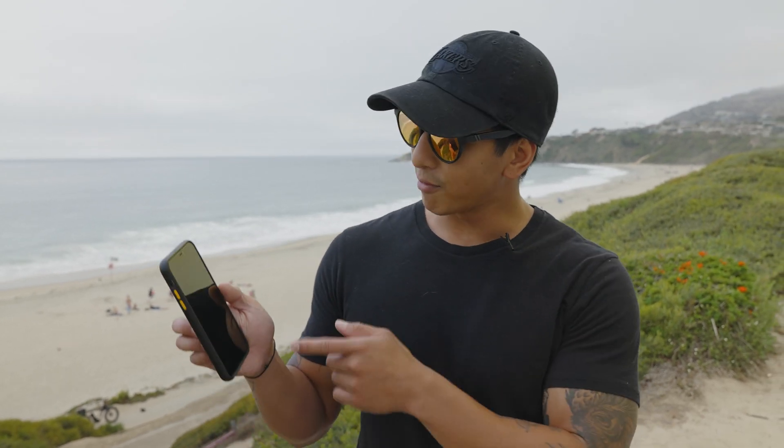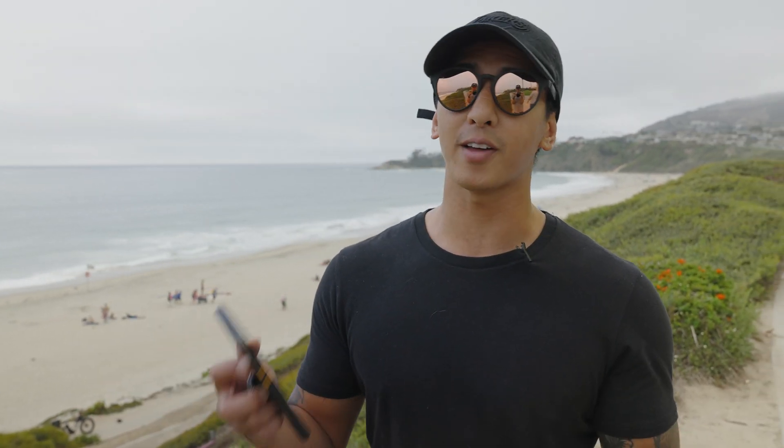We're out here in Dana Point, California to show you how loud the DynaWing 2 propellers are. What I have over here is a decibel meter app to show you how loud the ambient sounds are in the background, and then we're going to fly the drone behind us to see the difference.